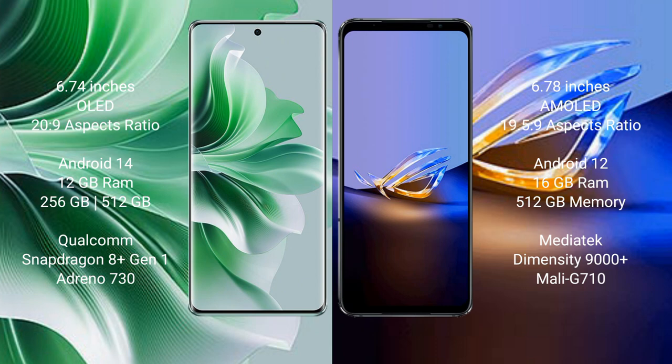Oppo Reno 11 Pro runs on the Android 14 operating system. It comes with 12GB RAM and 256GB or 512GB internal storage, powered by a Qualcomm Snapdragon 8s Gen 1 processor and Adreno 730 GPU.